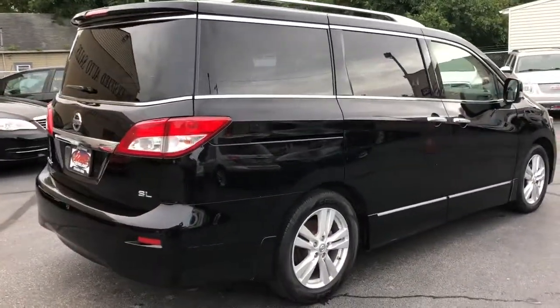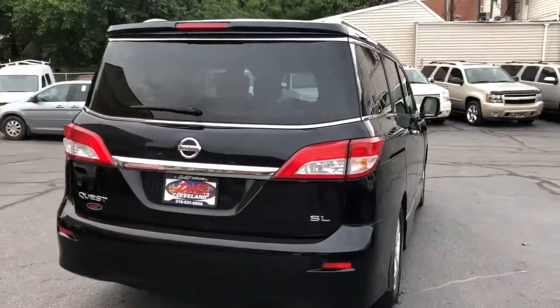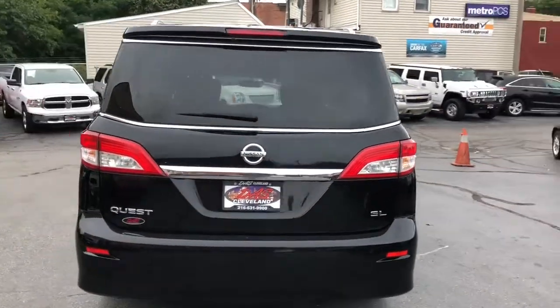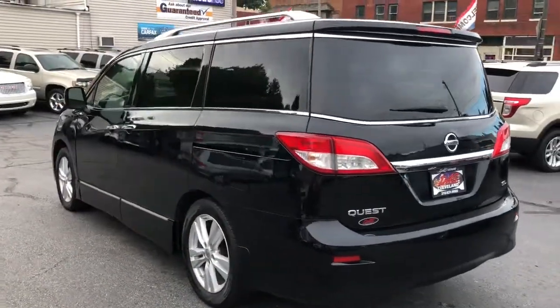Backup camera, dual sliding doors, power rear gate, alloys, heated power memory leather, Bluetooth technology, and premium sound.